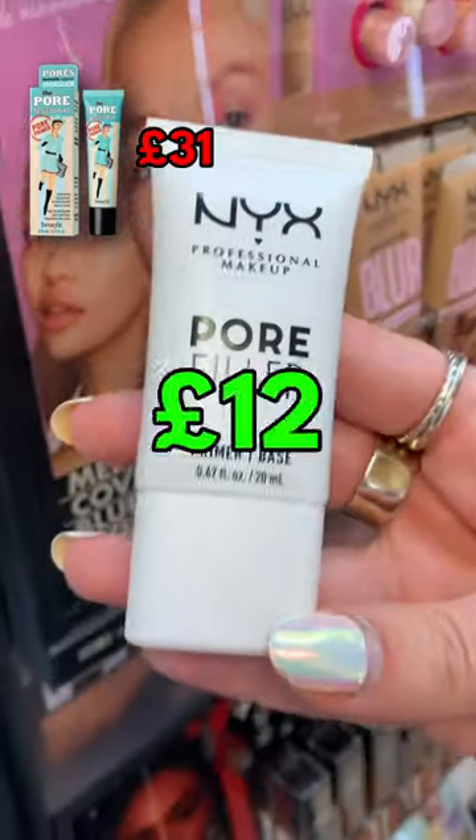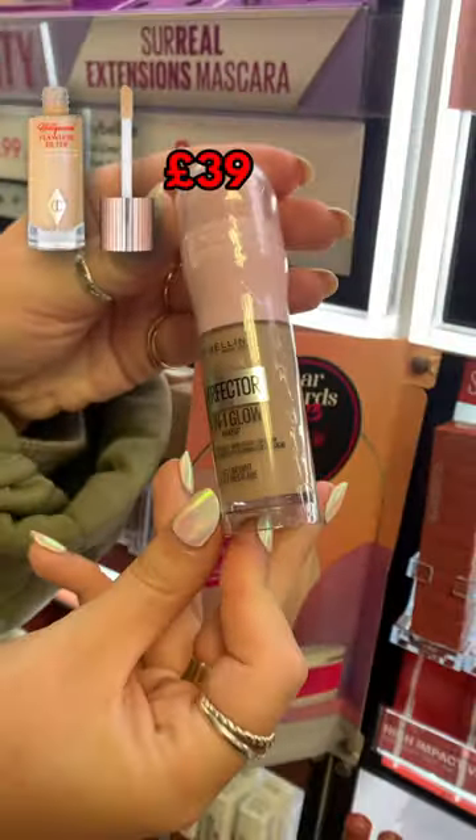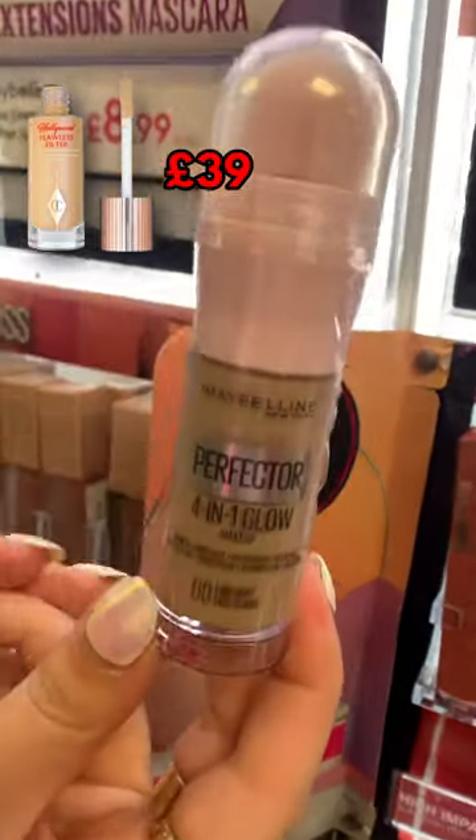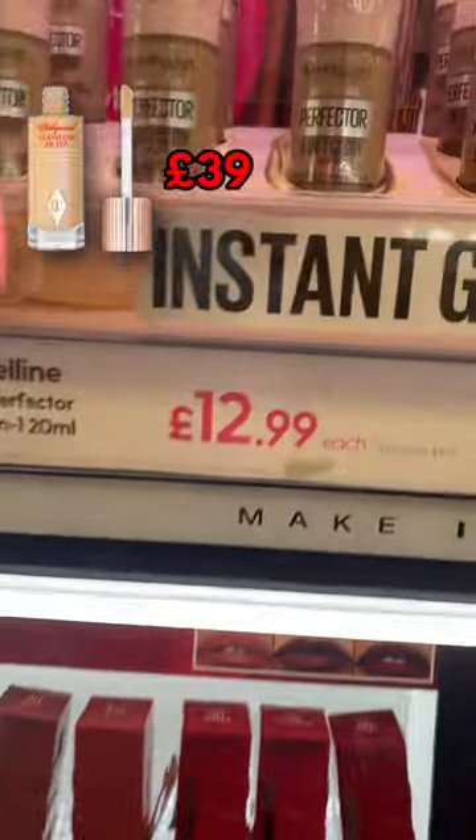The NYX pore filler primer is £12 — so much cheaper than the £31 Benefit one. This Maybelline Glow Perfecter is a dupe for the Charlotte Tilbury Hollywood Flawless Filter: £12.99 for Maybelline and £39 for Charlotte Tilbury.